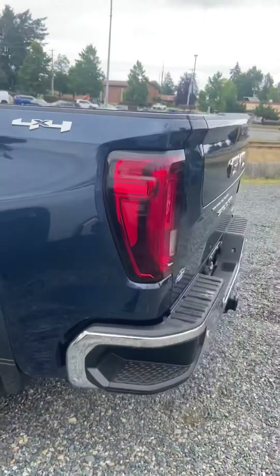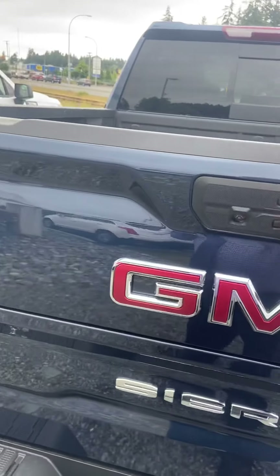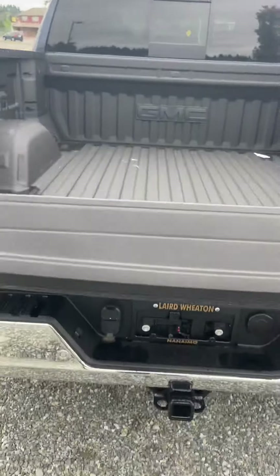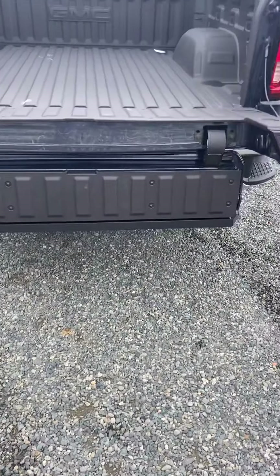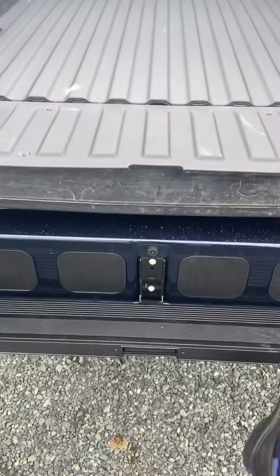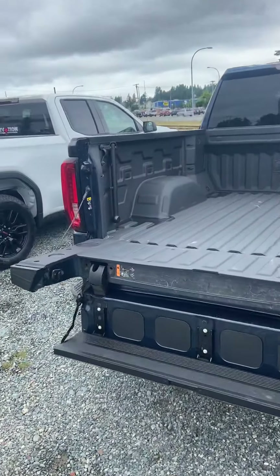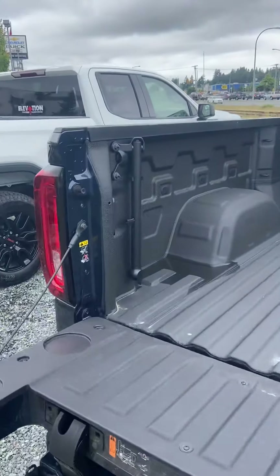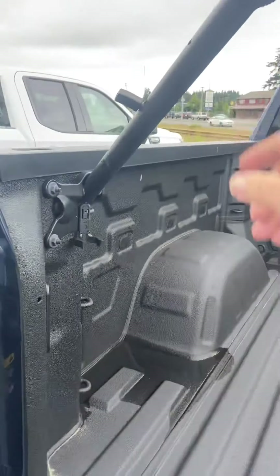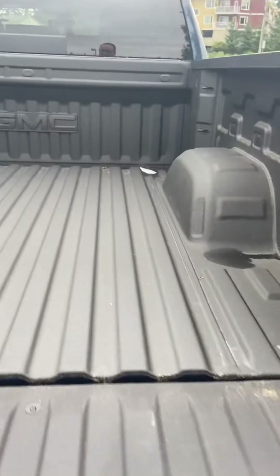What everybody's been talking about — and you've probably seen it on the news — is the Multi-Pro tailgate. This thing is awesome. It comes down, you flip this section down, and now you have stairs up into the back of the box, with a grab handle right there. In the box there's also your 120 volt plug-in, in case you want to power things for your tailgating party.